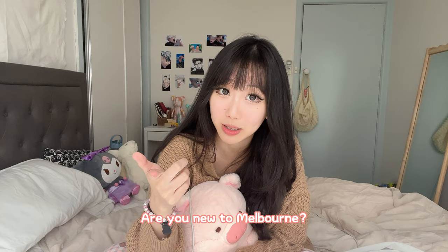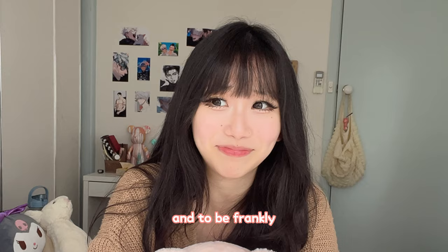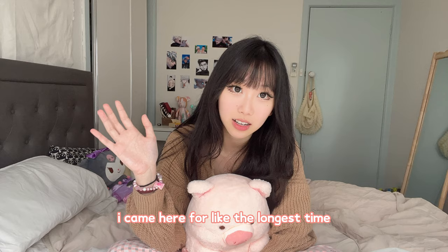Are you new to Melbourne? It must be super confusing and frustrating to figure out where the main areas are and how to get to those places. And to be honest, I wasn't any better when I first came here 7 years ago. I was quite lost. That's why for the first year I came here, I just stayed home because I didn't know how to get to places.